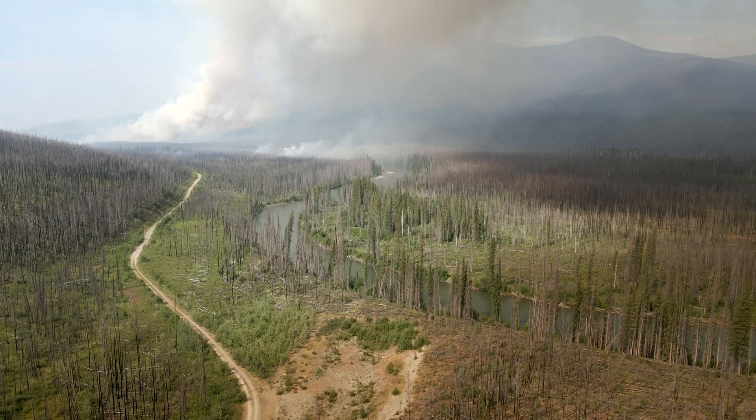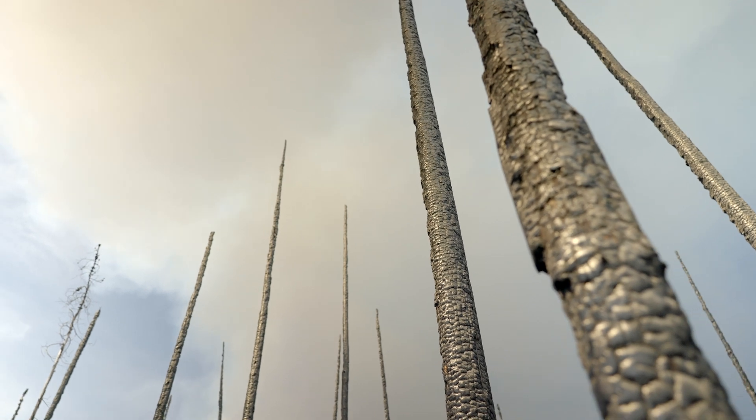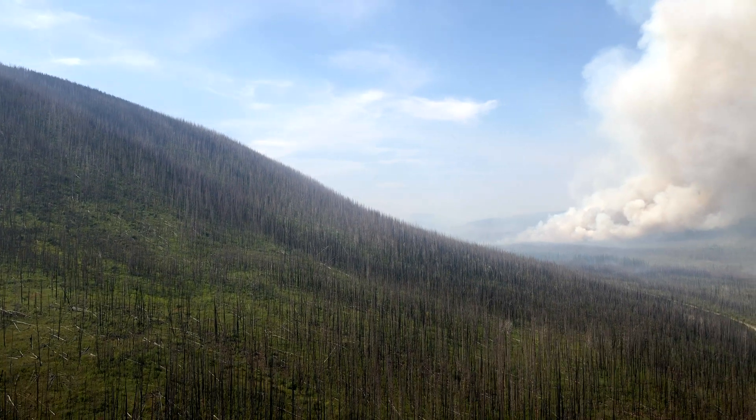This research program seeks to understand if transplanting terrestrial forage lichens — specifically Cladonia subgenius cladina — can be used as a tool to restore caribou winter habitat in post-burn environments.